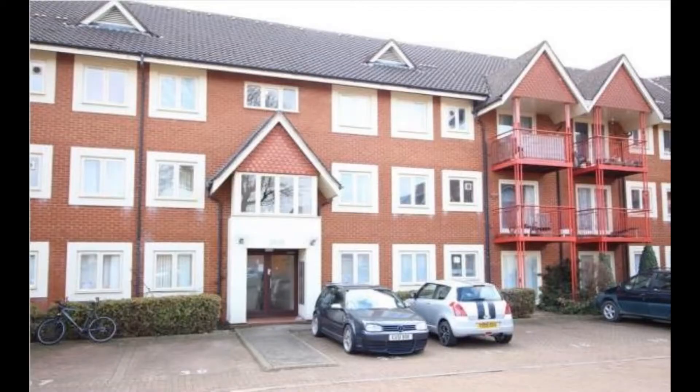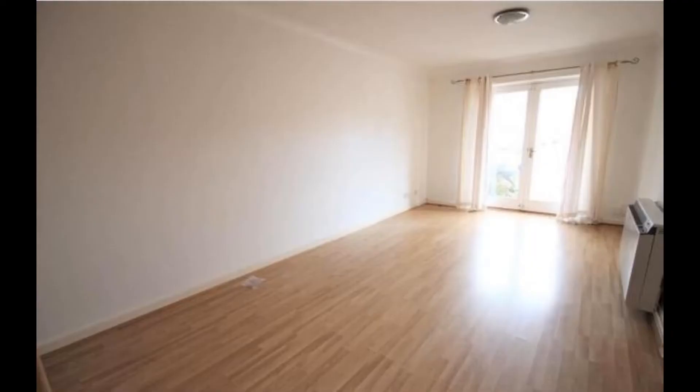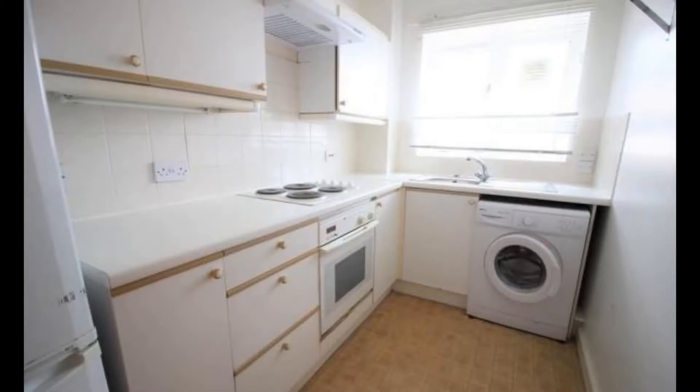What I like about this property is not only is it close to the town centre and the railway station — being on the ground floor, you also get a little bit of outside space, which is very rare with flats at the moment, and in these current times, it's probably very, very important.